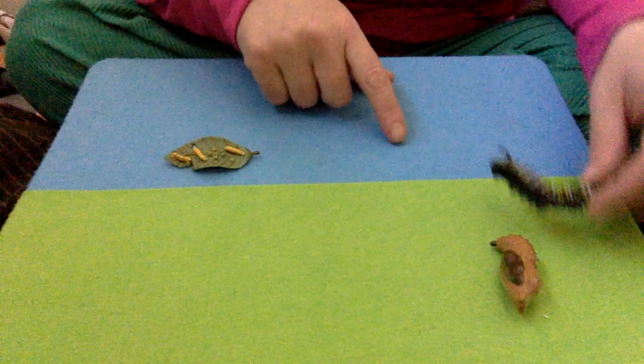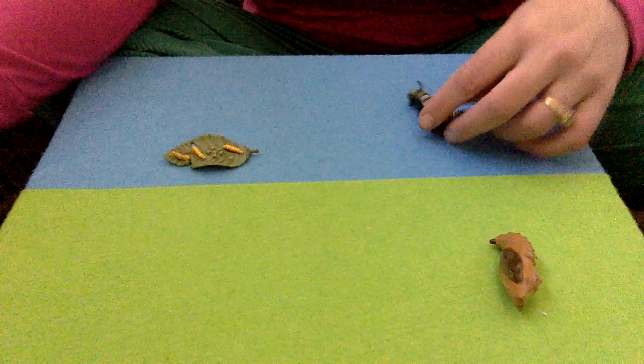This is called metamorphosis. Inside the chrysalis, it's changing from a caterpillar to something else.